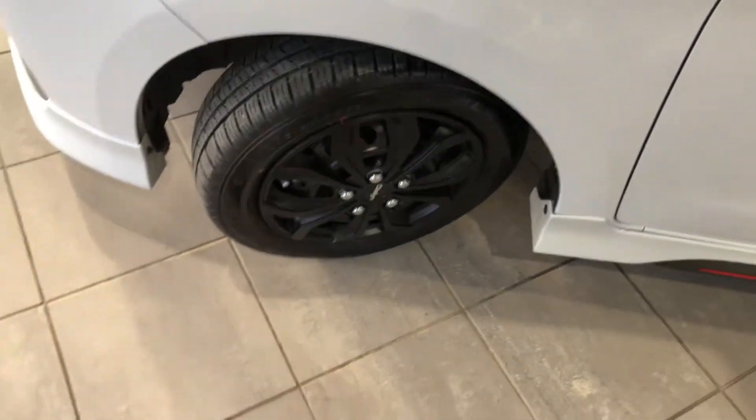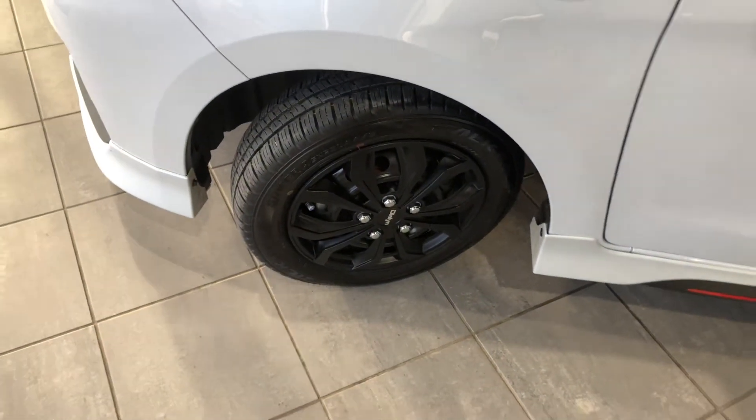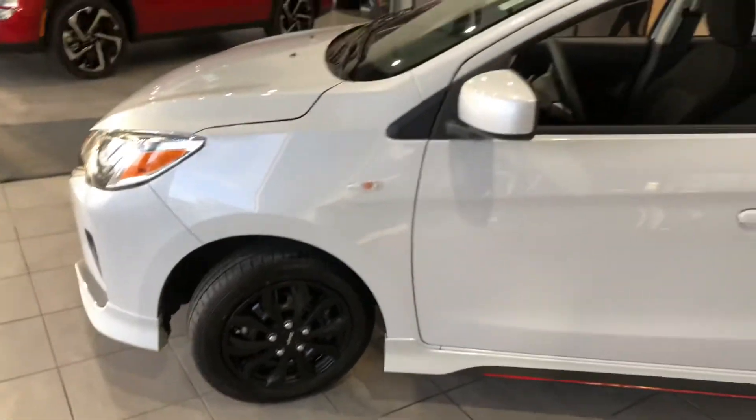Along the side you're just sitting on some 14 inch steel rims with the hubcaps there giving it a nicer, sportier look.